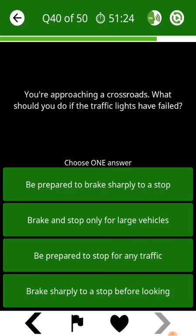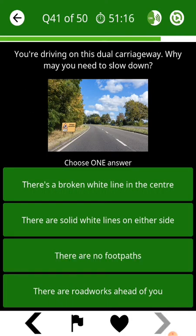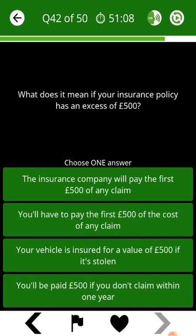You're approaching a crossroads. What should you do if the traffic lights have failed? You're driving on this dual carriageway. Why may you need to slow down? What does it mean if your insurance policy has an excess of £500?